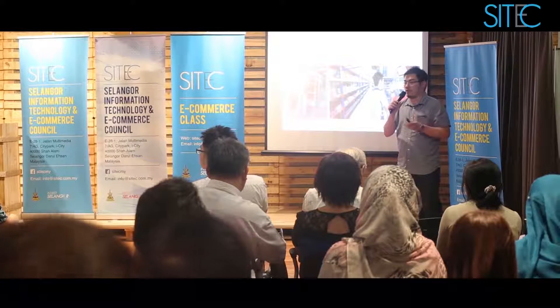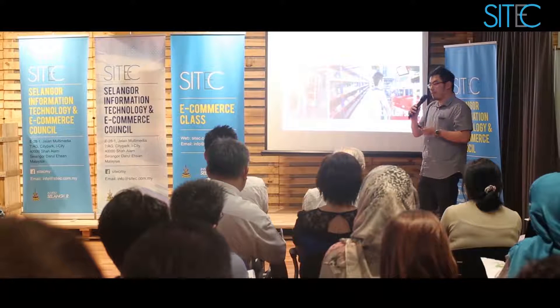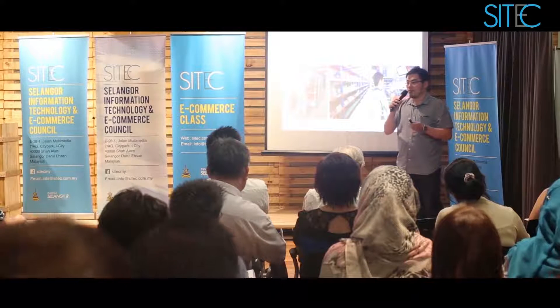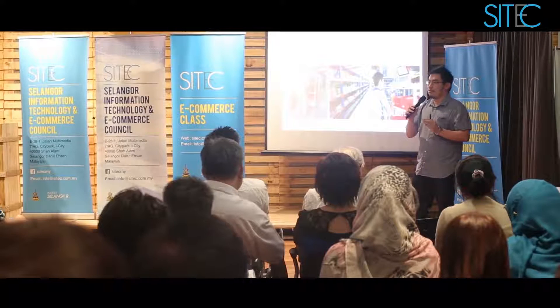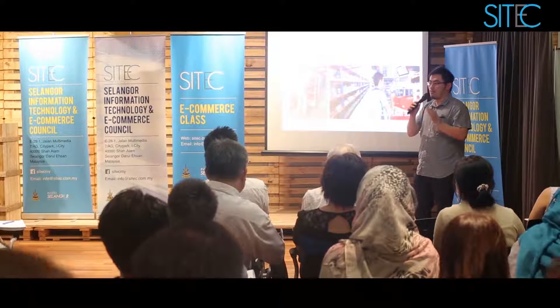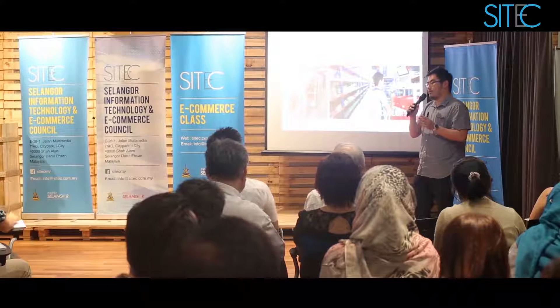Most courier companies have an online feature where you can print your consignment note, but not every courier company has that. So this is when you start to scale. You have 5 orders a day, you can do it yourself. You have 10 orders a day, you can do it yourself. But as it grows, the problems occur. Mainly, you ship the wrong item to your customer, or you ship it to the wrong address. Shipping to the wrong address might not be your fault — it could be the courier company swapped the airway bill. It happens. We've faced it many times.